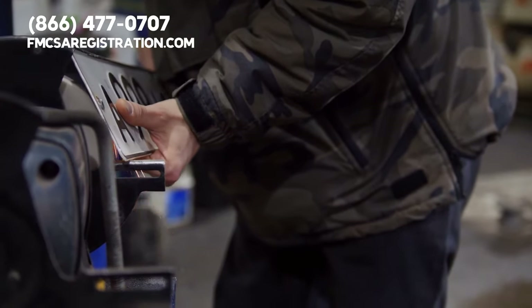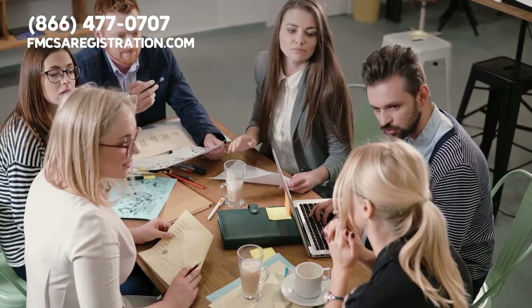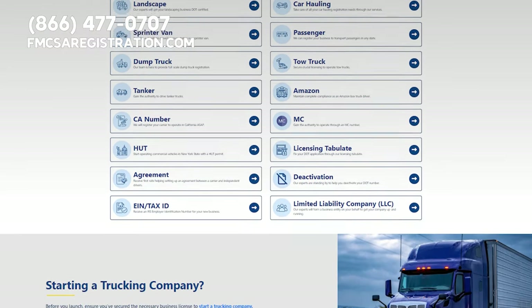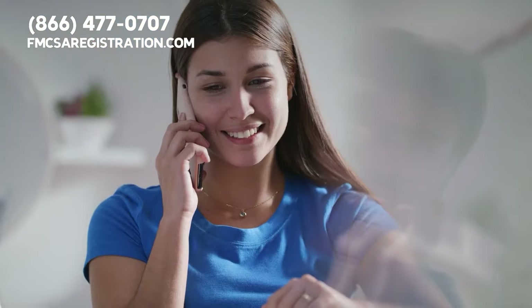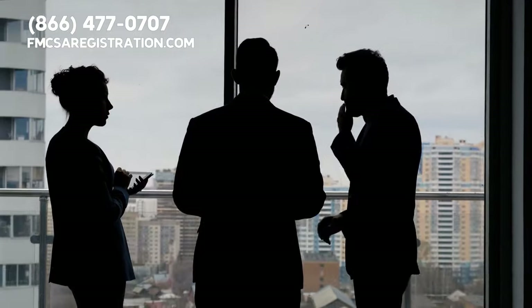If you're in need of apportioned plates, the experts at our organization can take care of your registration with ease. Please visit fmcsaregistration.com. You can also get started by giving us a call — the number is 866-477-0707.